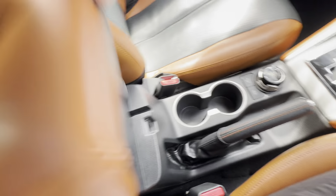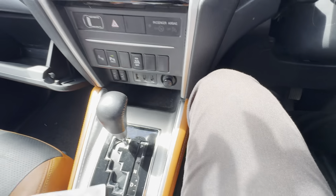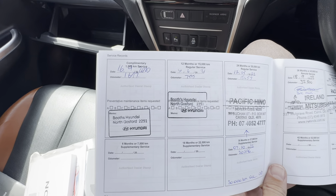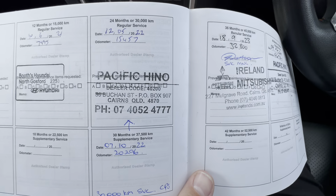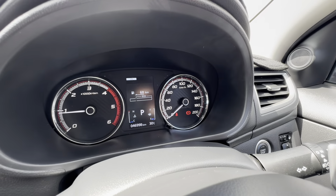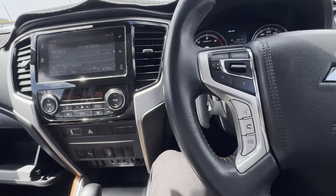Really really clean in the Triton. Let me grab the service history out for you. It does have a full service history — there's the first complimentary service, then the first service, a second service with a complimentary in-between service as well. Got the 32,000 kilometre service and then the 46,000 kilometre service, which we've just done at Pacific Heenau, our reconditioning centre. It won't be due again until 56,000 kilometres. Full service history, so you know it's going to be well maintained.